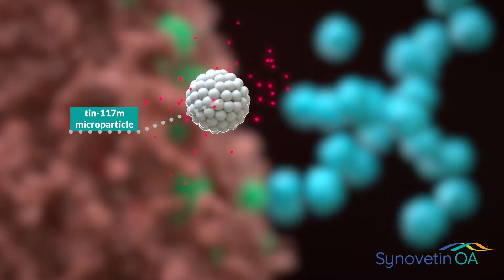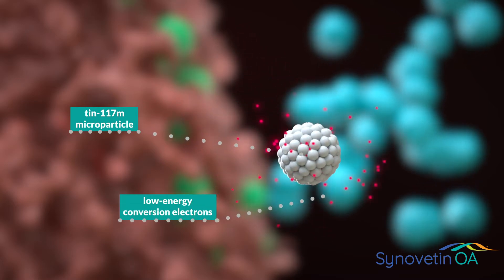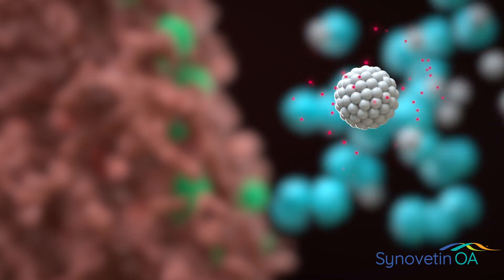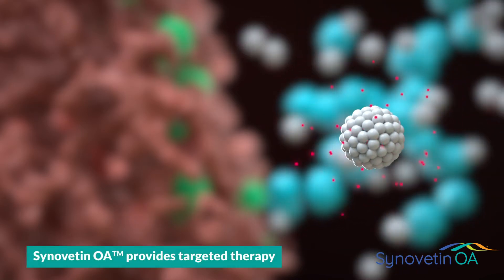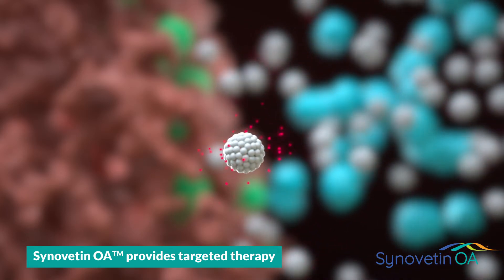The appropriately sized 10117M microparticles stay in the joint and emit low-energy conversion electrons with only a 0.3 mm range of activity. This provides targeted, precise, non-systemic therapy with no clinically significant local or systemic side effects.